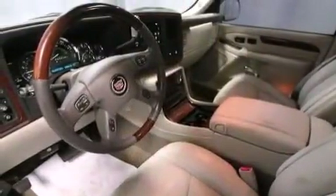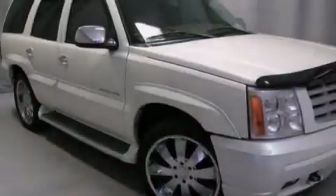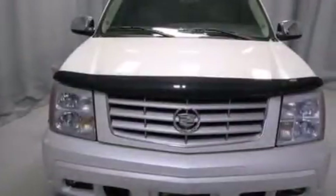An auto dimming rear view mirror, an integrated universal transmitter, a rear window defroster, and the leather seats provide great support and create an overall luxurious feel.